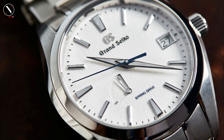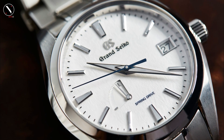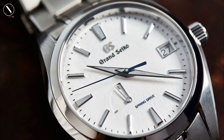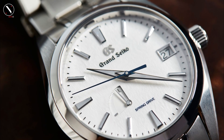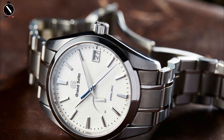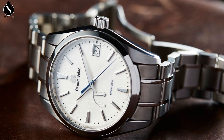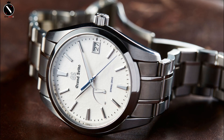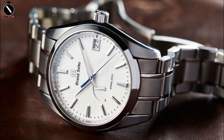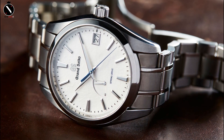Grand Seiko's proprietary spring drive movement is used in the SBGA211. It possesses both the accuracy of a quartz movement and an automatic movement's mechanical ticking activity. It's more precise than Rolex and other fully automated models to the tune of plus-minus one second daily. The power reserve lasts for three days or 72 hours.